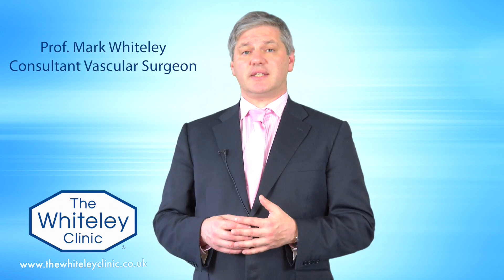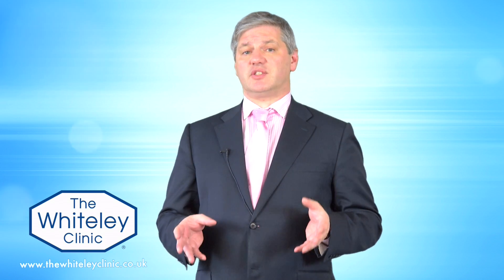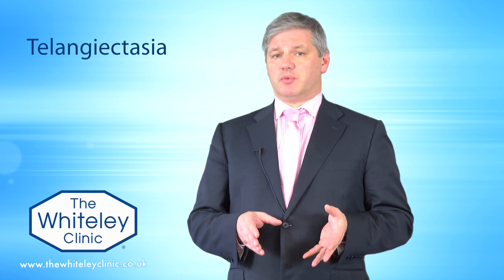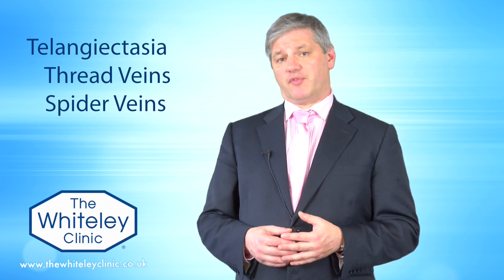The lowest classification in the CEAP clinical classification of varicose veins and venous disorders is C1. C1 is telangiectasia in medical terms, which normal people call thread veins, spider veins, or sometimes broken veins.